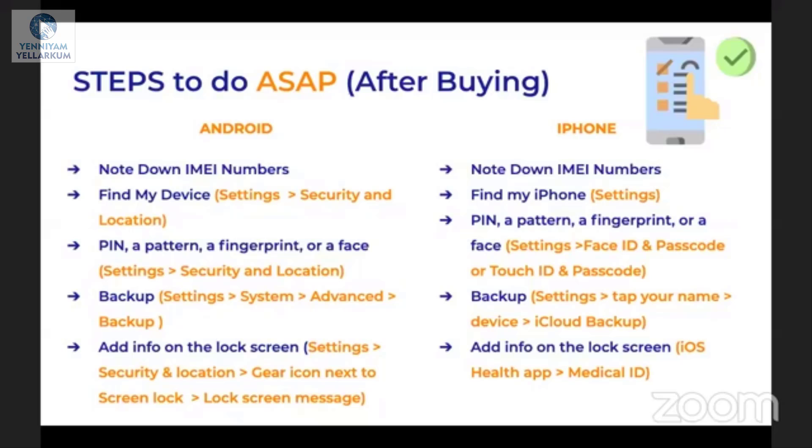If you set the phone on screen lock, if someone tries to unlock the screen, your face and your location will be captured. You can activate your phone and enable PIN, pattern, fingerprint, or face ID.